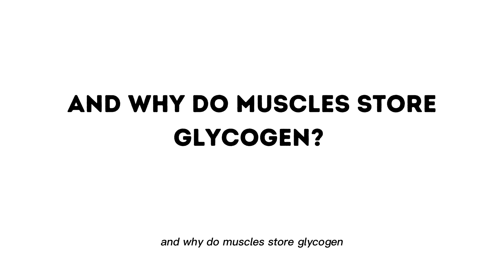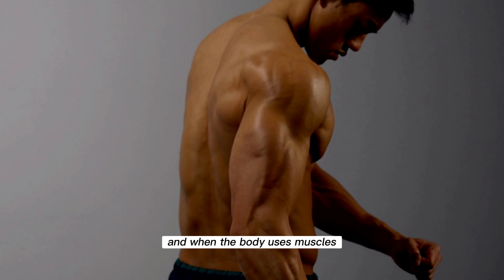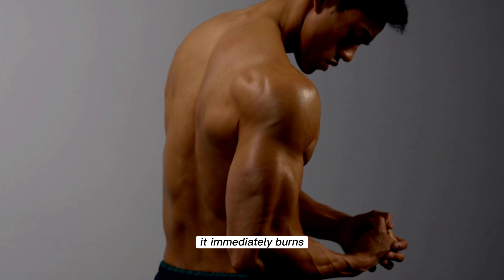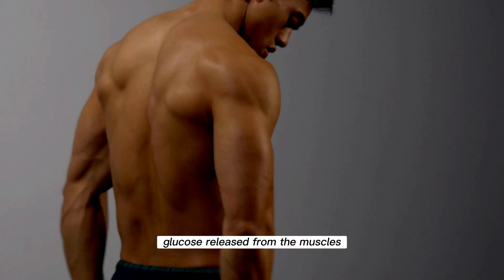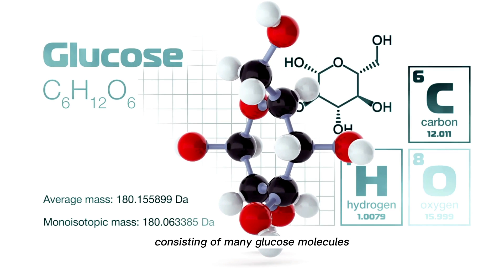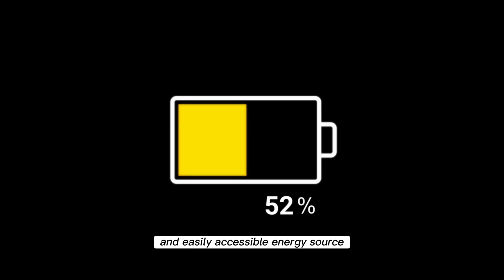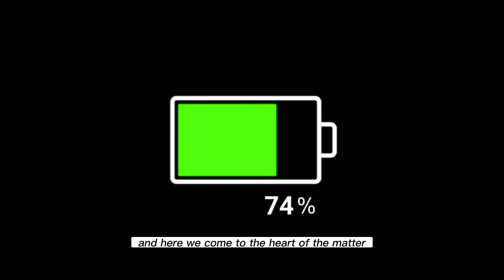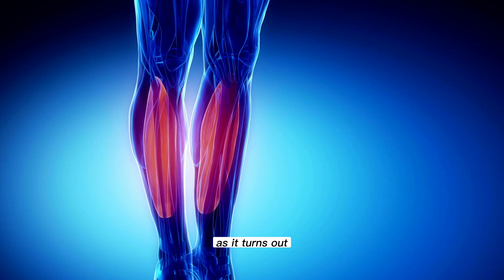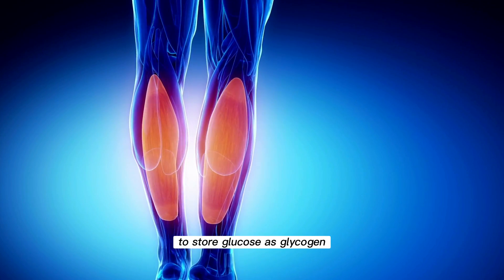And why do muscles store glycogen? Because it is a source of energy, and when the body uses muscles, it immediately burns glucose released from the muscle's glycogen stores. Therefore, glycogen, consisting of many glucose molecules, is nothing but a quick and easily accessible energy source. And here we come to the heart of the matter — as it turns out, the soleus muscle has no ability to store glucose as glycogen.